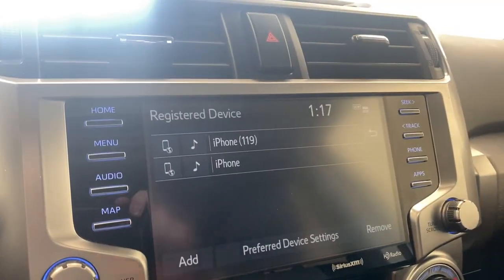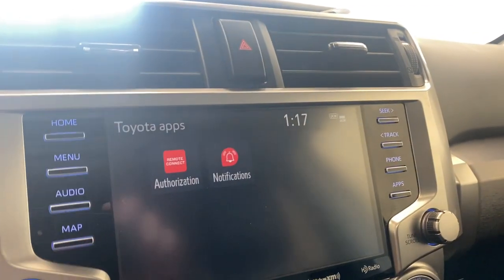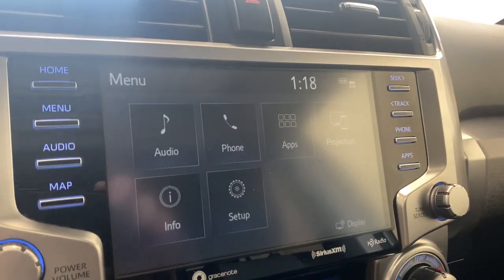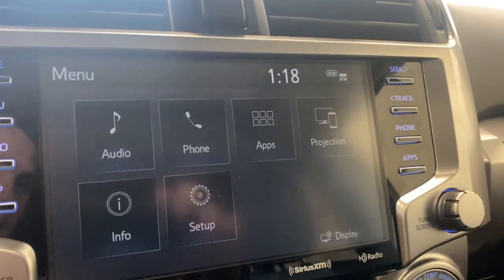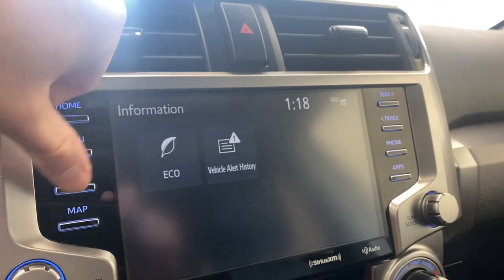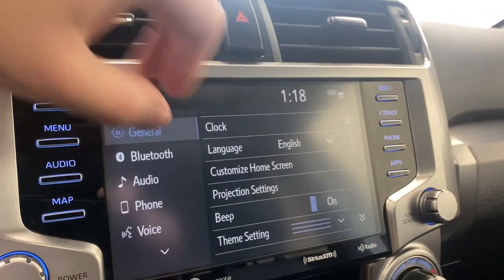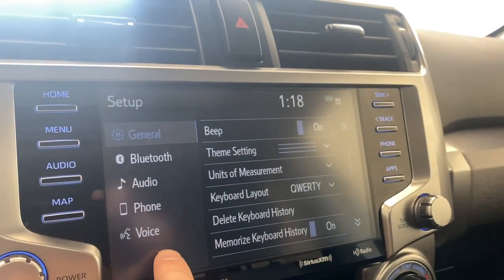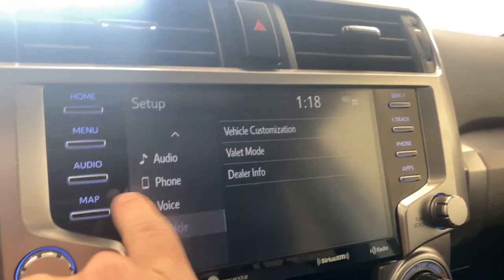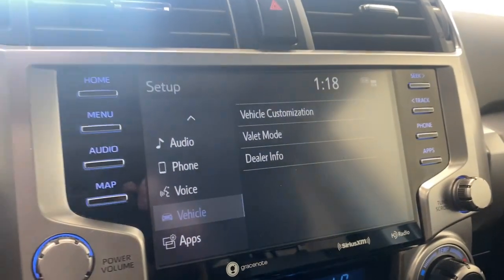You can check your phone via Bluetooth to access your recents, messages, and more. With a phone connected you'll have access to additional apps, plus the remote connect authorization and notifications. There's a projection button for Apple CarPlay and Android Auto. The info section shows eco and vehicle alert history. Under settings you have general settings like beep theme, keyboard layout, Bluetooth, audio, phone, voice, and vehicle customization. There's a map button, but navigation is not installed — you'll need to check the Toyota website or use Apple CarPlay and Android Auto for navigation.